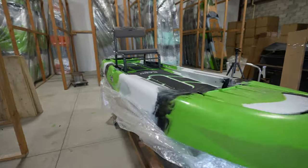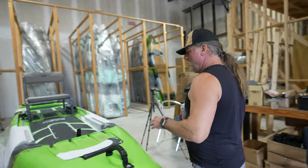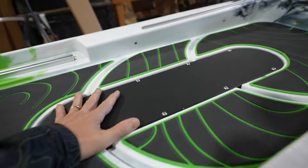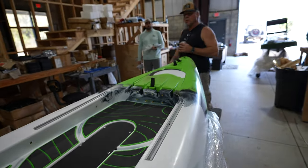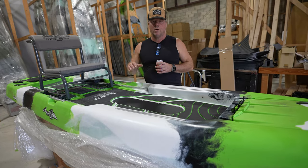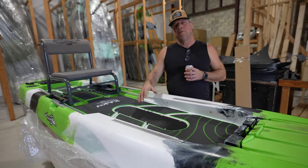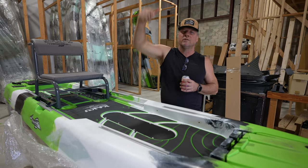So we have the base model here — now it's going to be transformed. This is the base model setup. If you wanted the Kaku Zulu for paddling or throwing a motor on it, this is what you'd get. Now Jake is going to take this and upgrade it to the pedal drive Zulu. You can buy it like this and then buy the drive later — just remove the plate and put the drive in. There are only two motors on the market with a 36-inch shaft that are suitable; you don't want a 48-inch shaft sticking up in front of you.